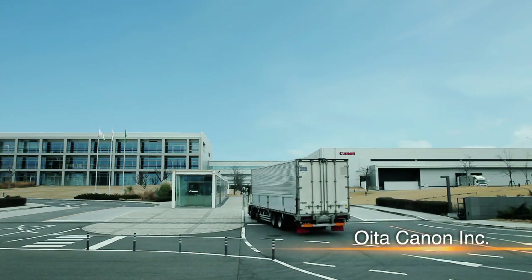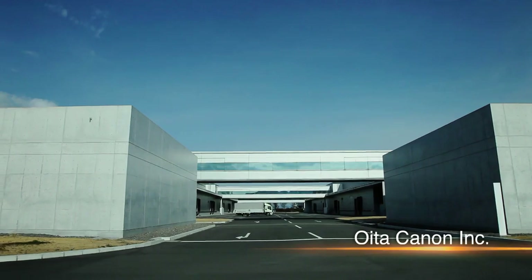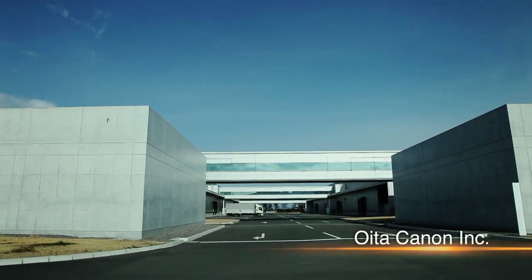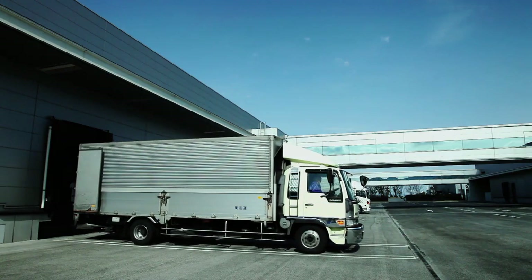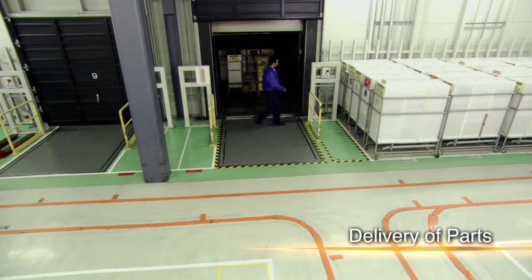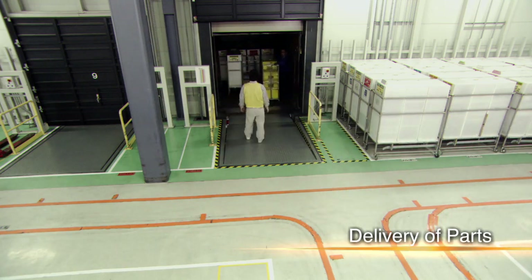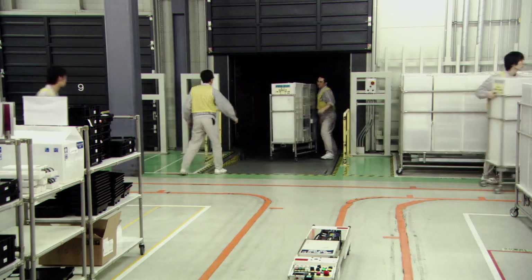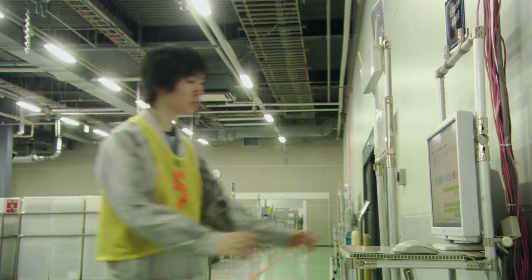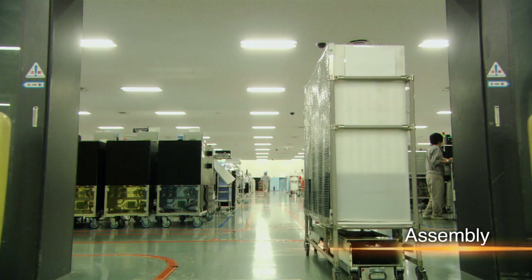Various camera parts, which have been developed and produced at different locations, are transported to this factory for assembly. Efficient production requires the delivery of a precise number of parts several times every working day. Each delivery arrives just in time for assembly. The production process is centrally managed and progress can be confirmed from anywhere in the factory, a system that supports the smooth supply of parts.